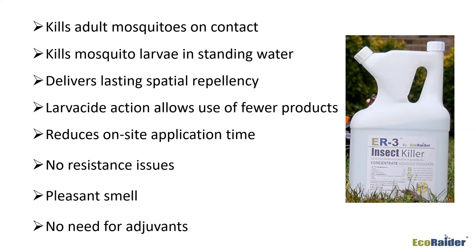To help prevent resistance issues, it might be something to work into your situation as a rotation. Remember, you have to change the family of pesticides — not just the name or common name of the pesticide — to help avoid resistance. ER3 has a pleasant smell, and there's really no need for an adjuvant. It contains sodium lauryl sulfate, which works very well as an adjuvant. In fact, one of our technicians in field trials noticed it was sticking better to leaves than the product he was used to using.